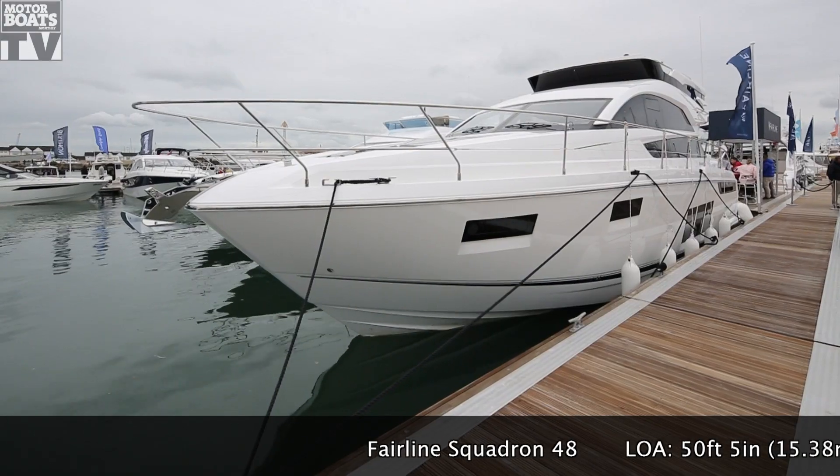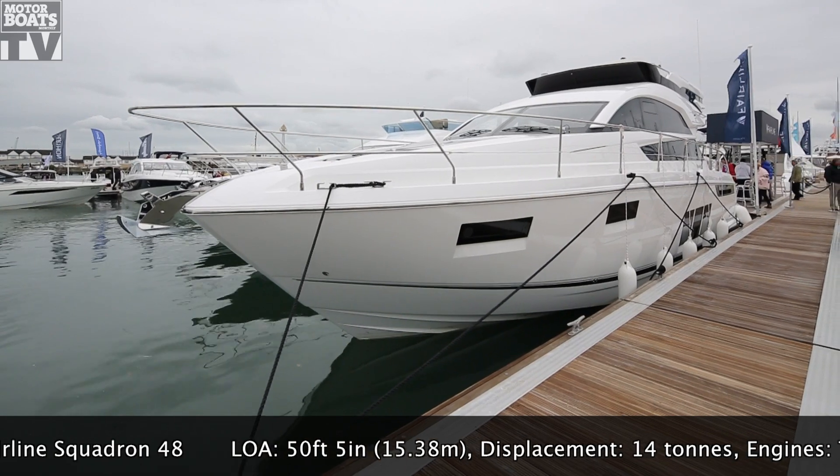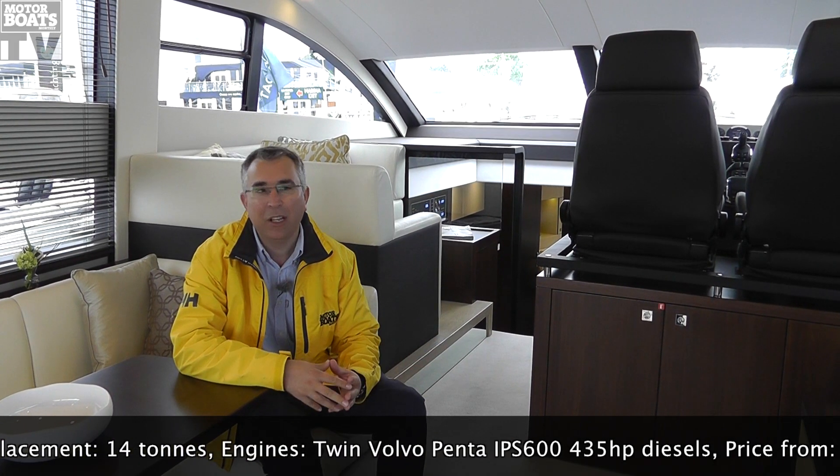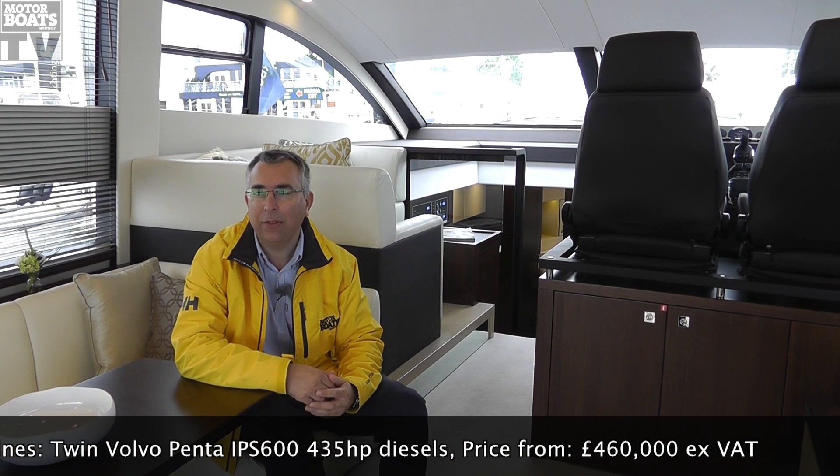We tested Fairline's Targa 48 earlier this year. This is the next boat to be spun off that platform — it's a Squadron 48 — so it has the same hull and the same basic layout, but of course it has the flybridge configuration.